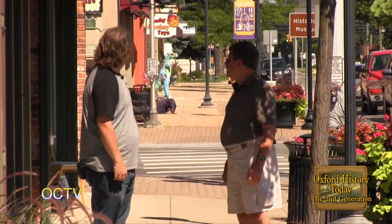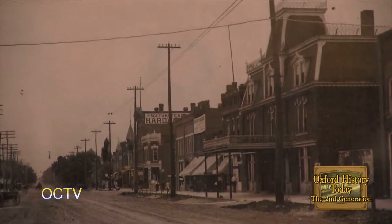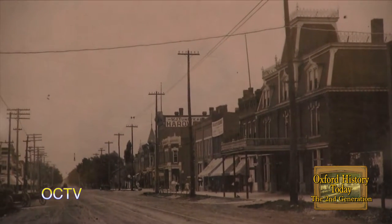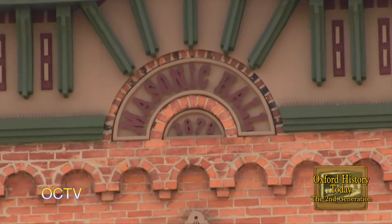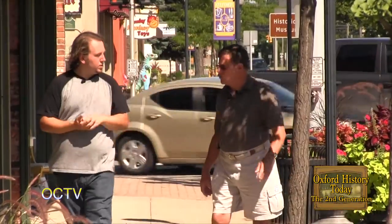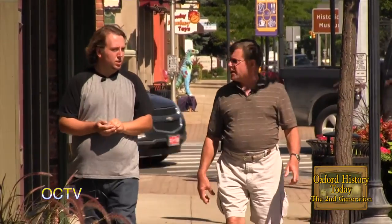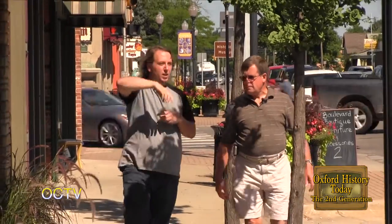I remember seeing old pictures with Tunstead Hardware on the side. It was the bank originally on the second floor and the Masonic Temple on the third floor. The Masonic Temple built a new building in 1912 across the street where Covered Wagon Saddlery is. You can see the Mason symbol on top there.